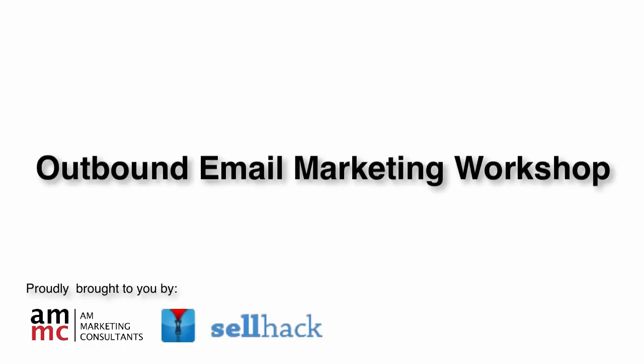Hey guys, Joss here. I just want to thank you all for investing your time in this workshop. It really does mean a lot to us. So what we've actually done is we've spoken to the guys at Cellhack. They've been running outbound email marketing campaigns for years now. And what we've asked them to come up with is some of the best practices, the how-tos, the basic overview of how you can get started with outbound email marketing today.